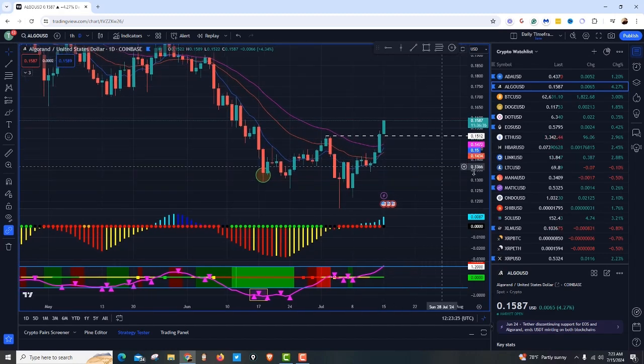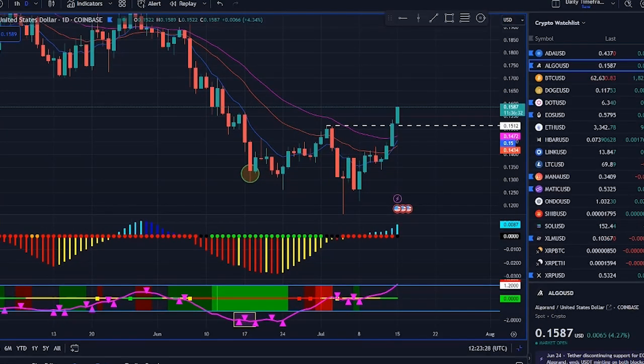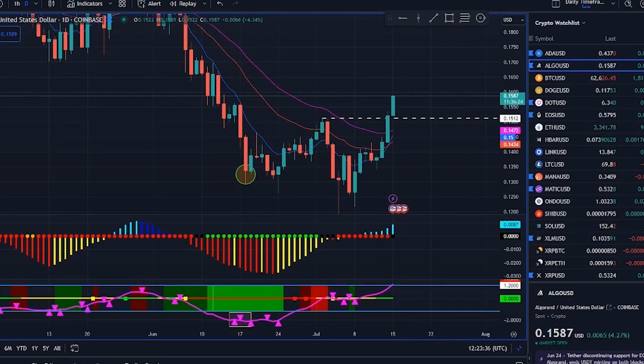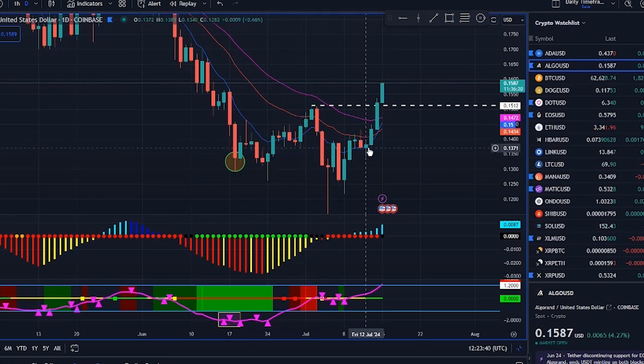Gather round. This is my Algorand W pattern update. Today we're diving into the wacky world of charts, patterns, and oh yes, money moves that might just make you rich enough to buy that second yacht or at least a very fancy kayak. All right, buckle up.